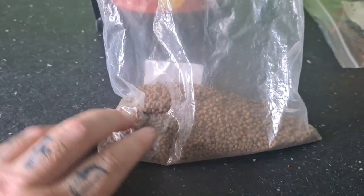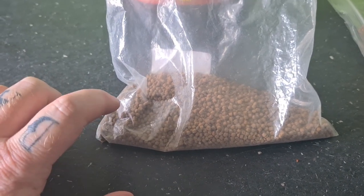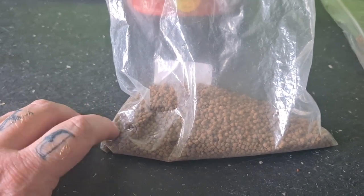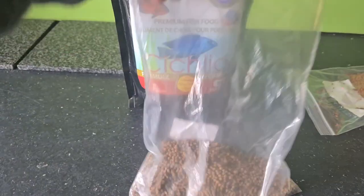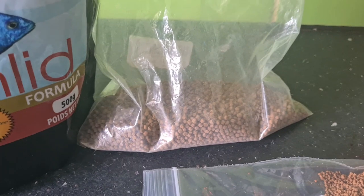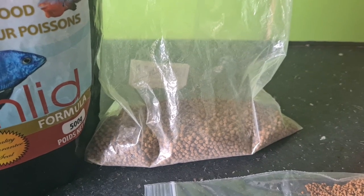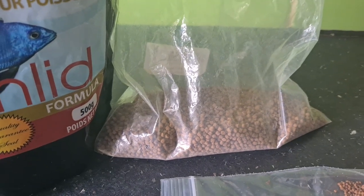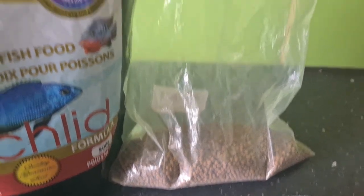I also feed another Norfin food — their krill meal. This is high in percentage of krill and it's good for carotenoids, which helps bring out the reds and whites in your fish. That's not something I feed every day. I give it to the Trimac — the Red Devil will only eat it if I don't give him the Akari, but with the Midas eating it, he wants to eat it too.